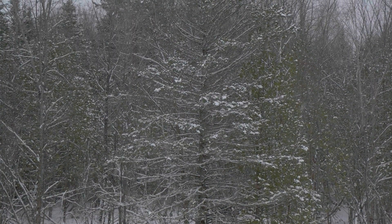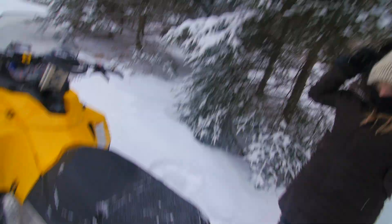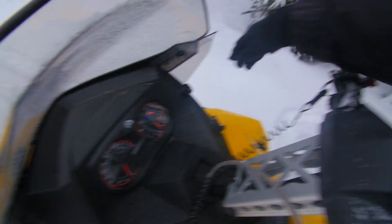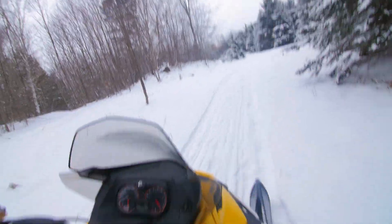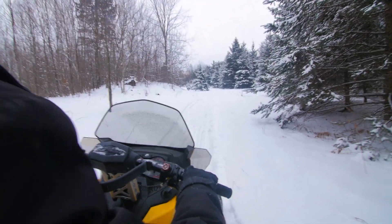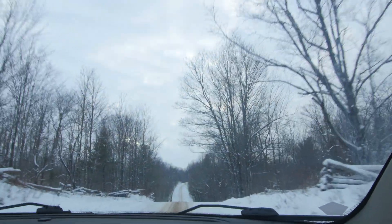We just finished filming here. We got some b-roll shots of the forest, and we're getting pretty cold so we're going to head back now. We're good to go. We just saw two deer so we're going to see if we can back up and film them.